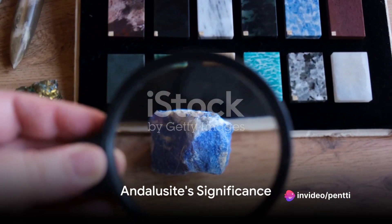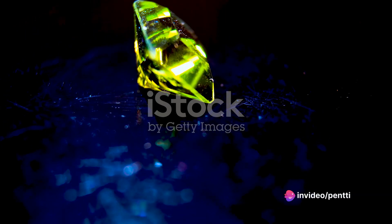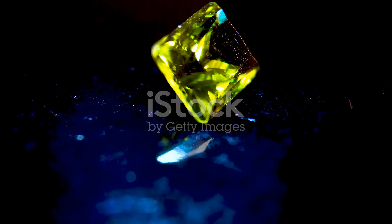To sum up, Andalusite is a gem that's as versatile as it's beautiful. With its color-changing properties, durability, and industrial uses, it's a stone that truly stands apart.